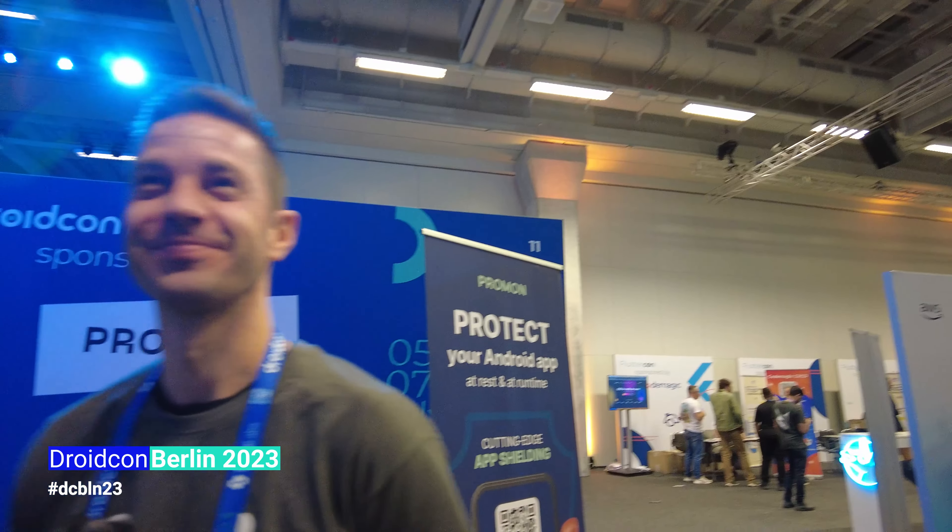Hello, thanks for your time. What is Promon and what are you doing at Google? Promon is a Norwegian company headquartered in Oslo and we're providing Promon Shield as a software library module that is implemented into an application to harden against typical attack factors and threats.